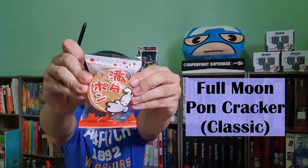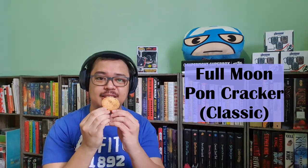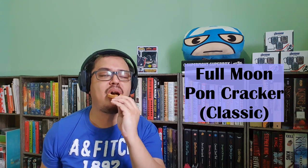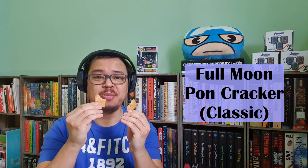Another returning treat for the May 2021 Tokyo Treat Box is the Full Moon Prawn Cracker. The Full Moon Prawn Cracker is a crunchy cracker that has a delicious salty-sweet soy sauce flavor. For this box, the Full Moon Prawn Cracker I received is actually now a full moon shape. This is better than the last time.